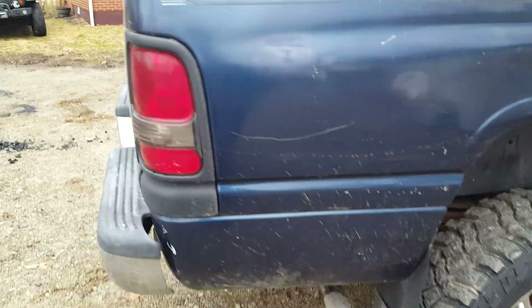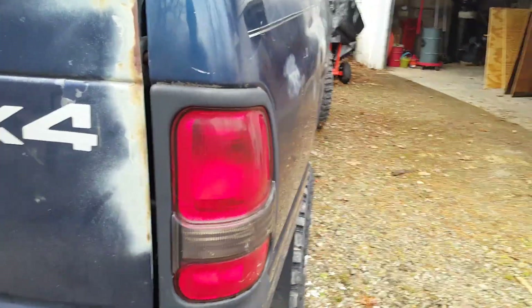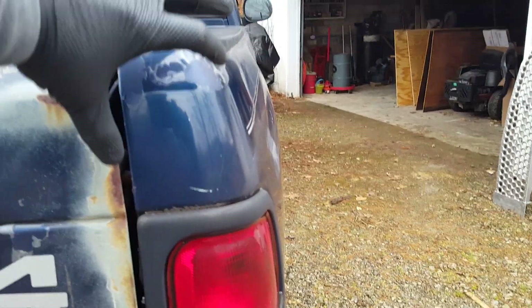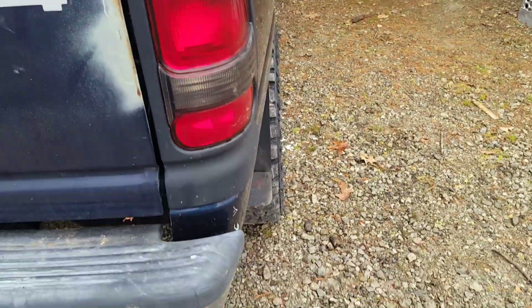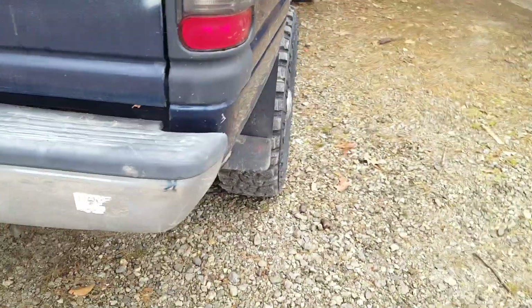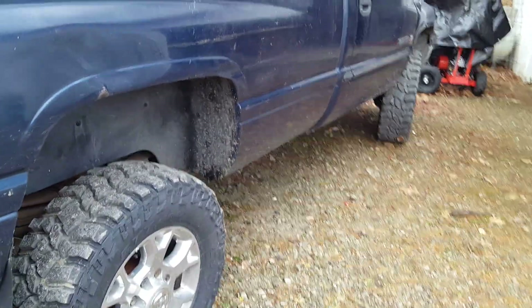Obviously the taillights will have to be replaced with something — I don't know exactly what. This whole section here would get boxed down with square tubing. I'm seriously thinking about it because this thing is taking a big chunk of project money.